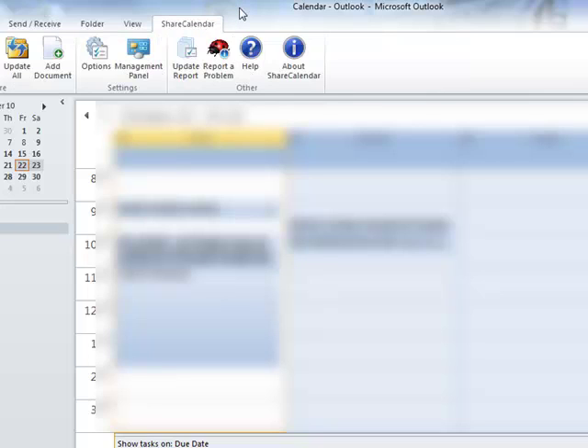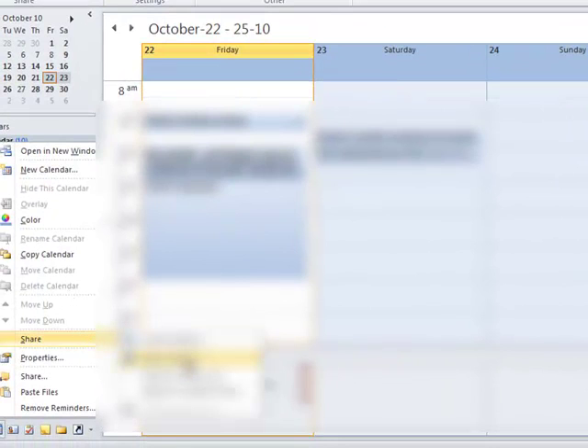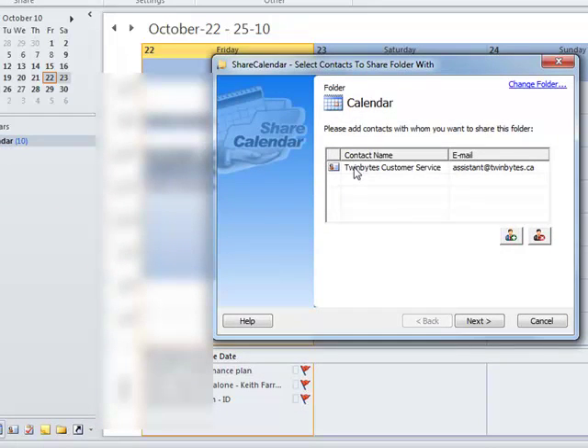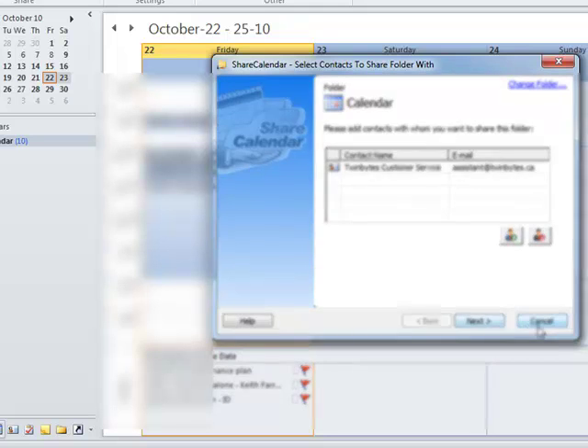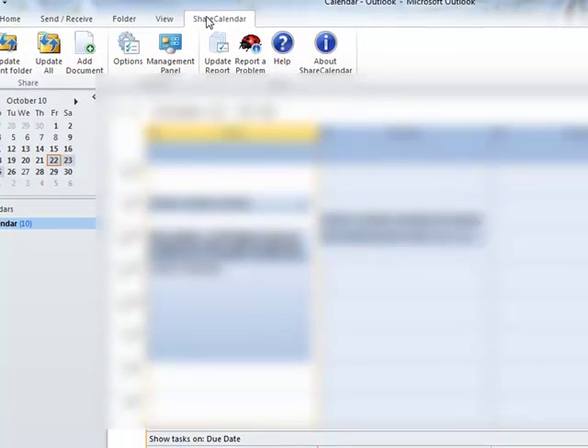Now I'll go into the Share Calendar and show you that setting it up is quite easy. When you go in for the first time you go into Share — and you don't want to get confused between the built-in Share option which is for Microsoft, and the other Share option down here which is for the Share Calendar or Share Outlook program. In the new version of Outlook, like Outlook 2010, there will be another tab at the top that says Share Calendar.